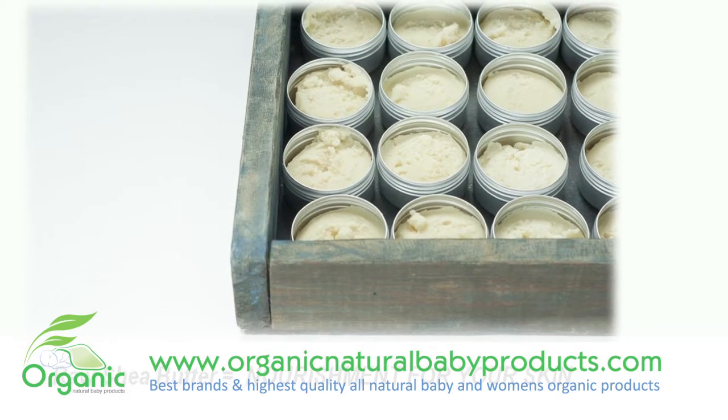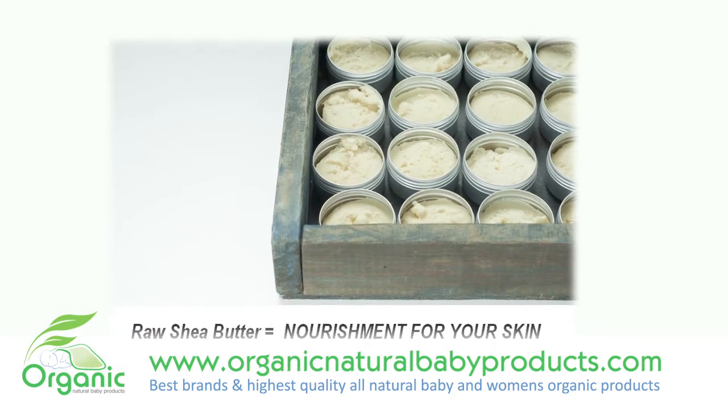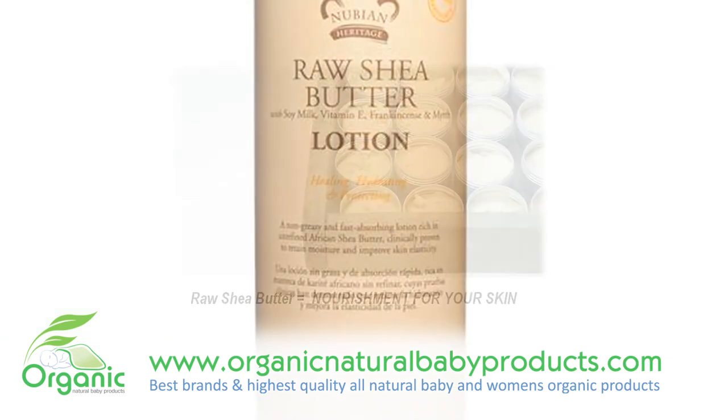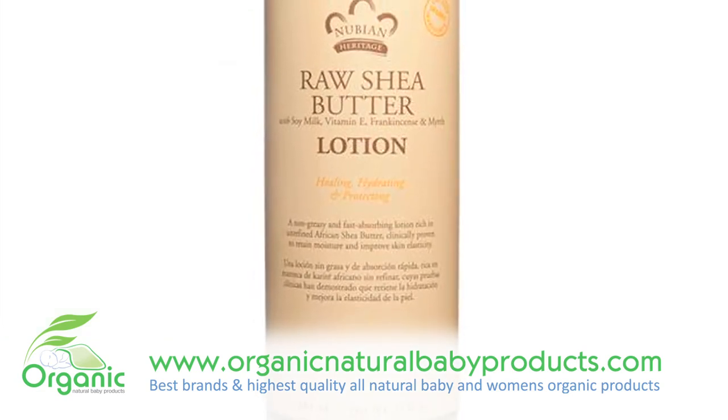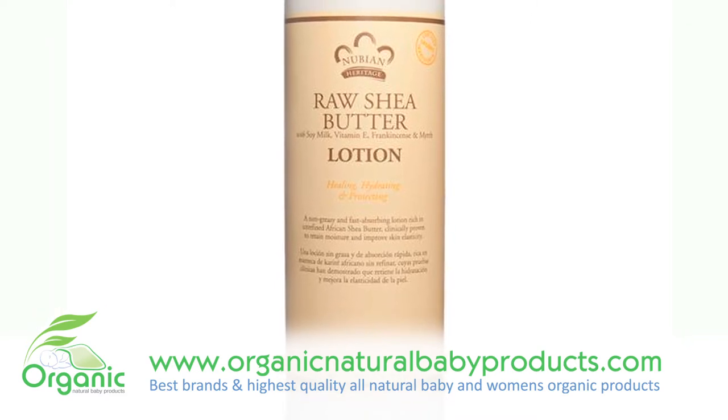This unique lotion is infused with a special essential blend of frankincense and myrrh that provides your skin with many healing properties. Frankincense is known for its toning and anti-aging properties and adds aromatherapeutic benefits promoting mental strength, clarity, and balance.